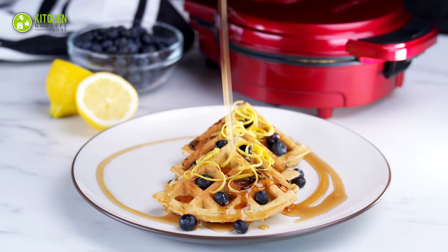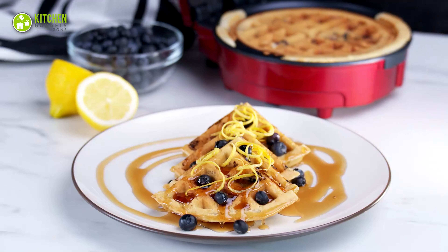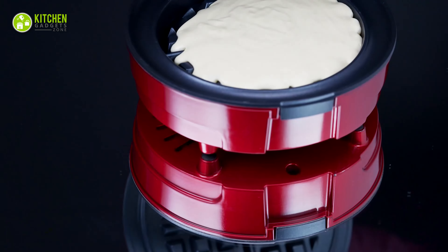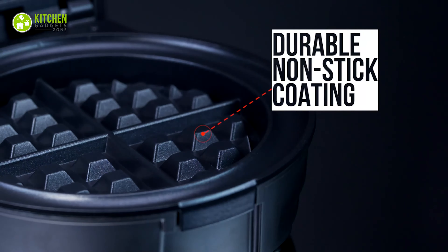With tons of recipe options from classic buttermilk to decadent chocolate chip or even pizza waffles, the possibilities are endless. After you're done enjoying your delicious creation, cleaning and storing this waffle maker is a snap, thanks to its non-stick coating and space-saving vertical storage design.